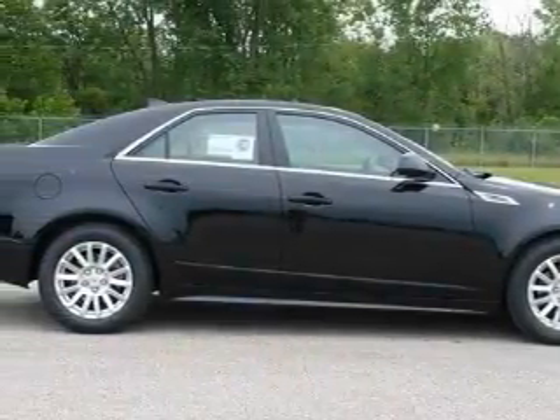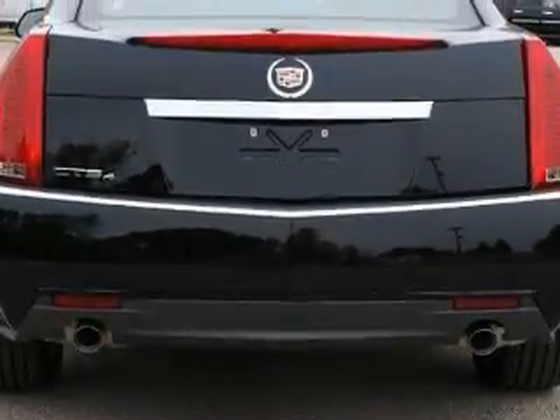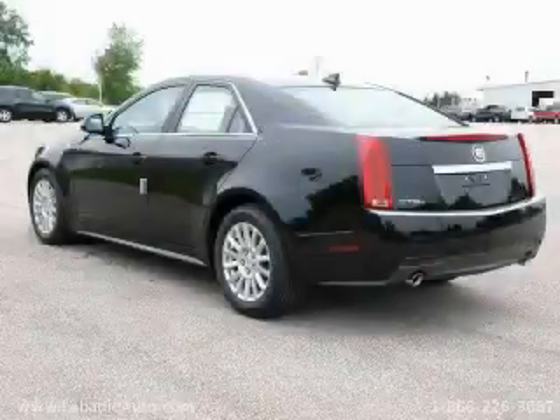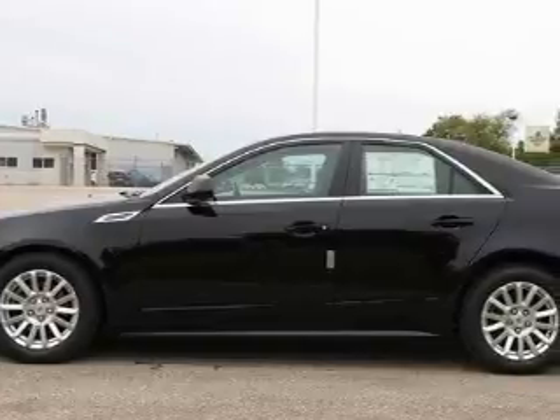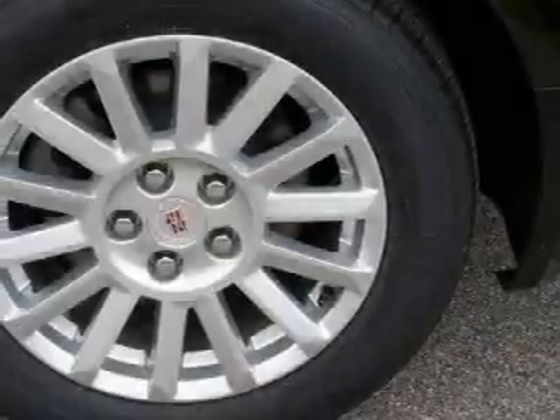Its top features include memory settings for the driver's seat positions, so you can recall your favorite position with the push of one button, heated seats, leather seats, cruise control, steering wheel mounted controls, a premium audio system, commercial-free satellite radio, traction control and stability control systems, an anti-lock braking system — and it's easy to see why this vehicle is an excellent choice.